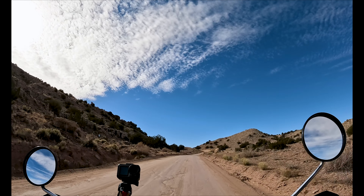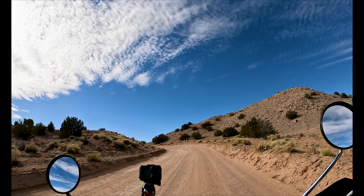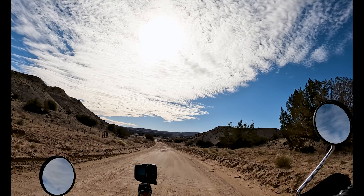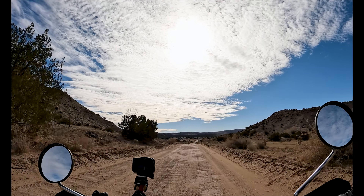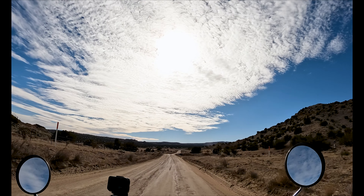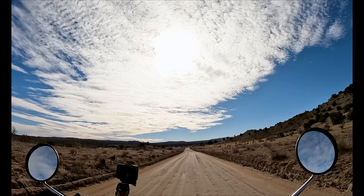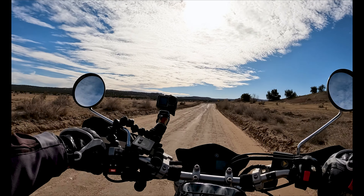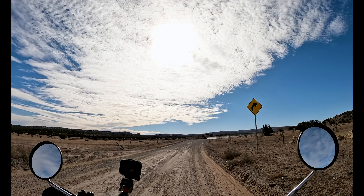This road is super hard-packed dirt, at least for the first stretch, so it's not a problem for really any bike. But up ahead we're going to hit some gravel, and depending on the time of year, sometimes they put new gravel down and it's really deep and can get a little tricky. I used to have a KLR and that was not fun on this gravel, nor has it been fun on the Africa Twin. On this dual sport, though, it's totally fine — just go slow. Out past that, at least as far as I've been before, it does get pretty deep sand, and that's something you have to think about for this route.